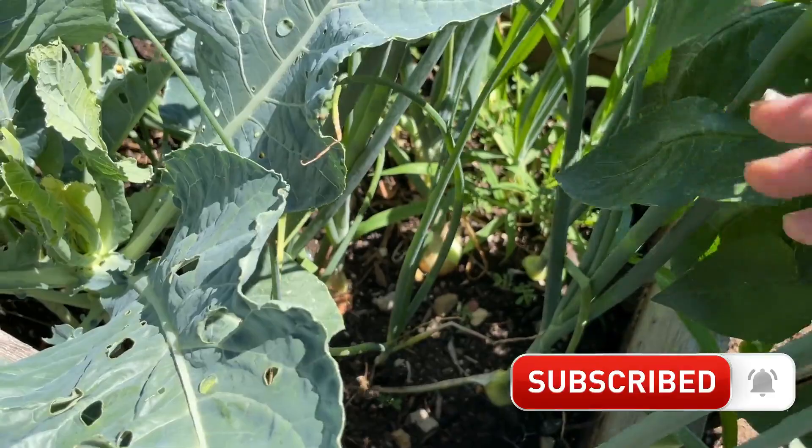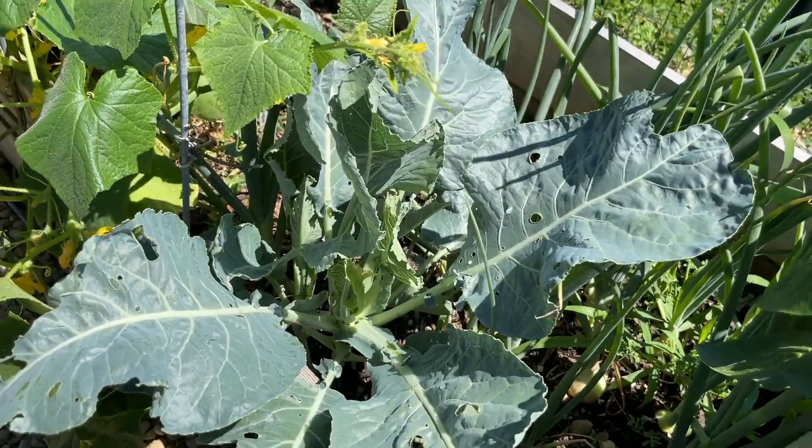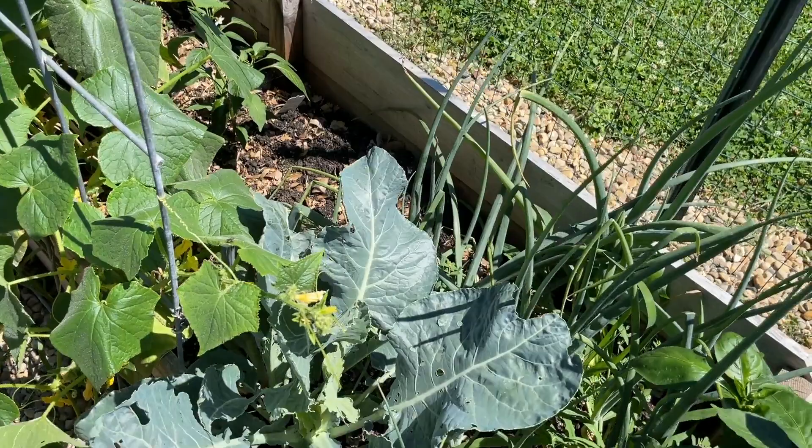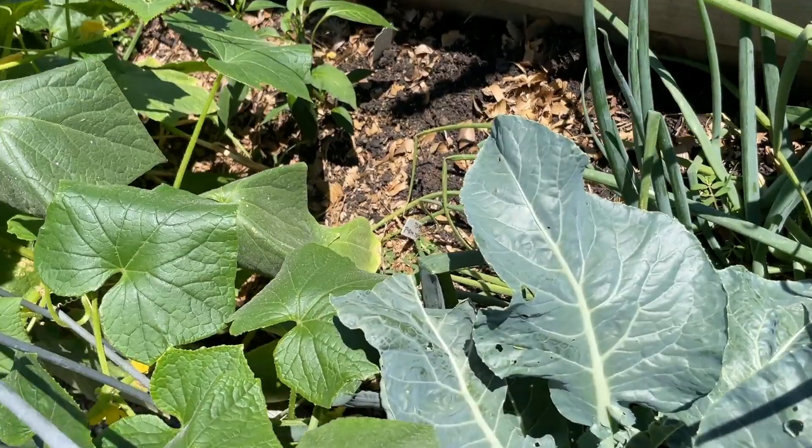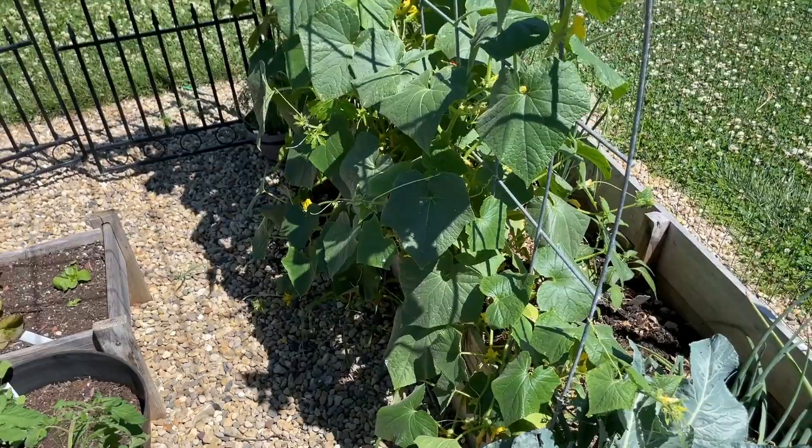Over here are some onions doing really well — you can kind of see them peeking in there. Down there was an extra cauliflower, though I don't know if he's going to make it — it's getting too hot. Every year I try to grow those and it just gets too hot too fast, but we'll see. Back here was some garlic that I already harvested. There's also another hot pepper plant back there, and then going up were the cucumbers.